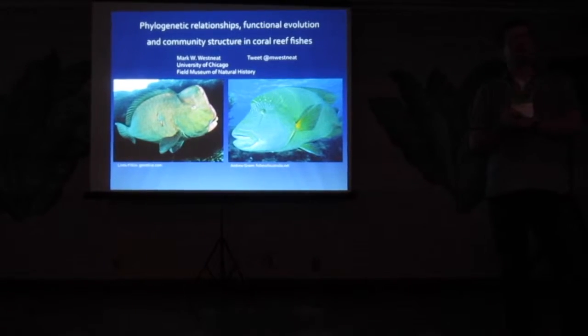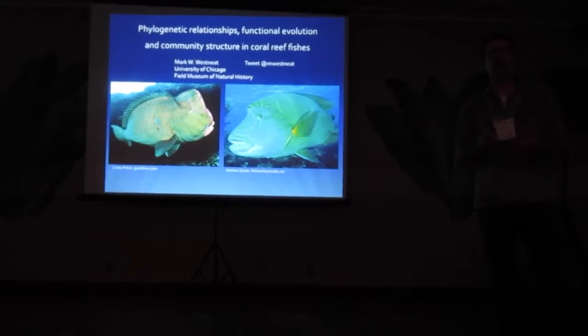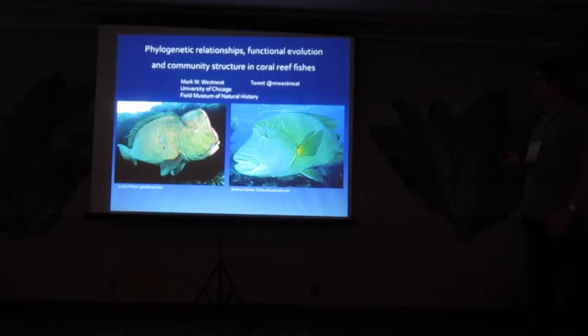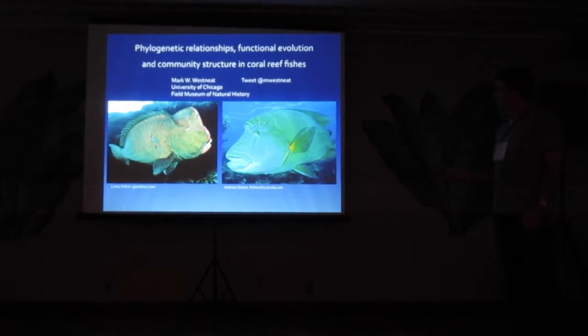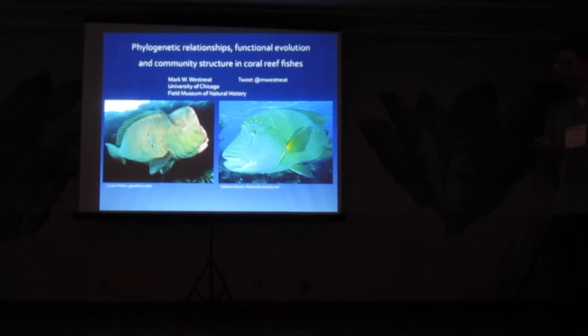Looking at big trees in fishes and thinking about the evolution of functional morphology and also community structure in coral reef fishes, with a focus today on the Red Sea. These are a couple of my favorite fishes - parrotfishes and wrasses - that will sort of star in the talk today.